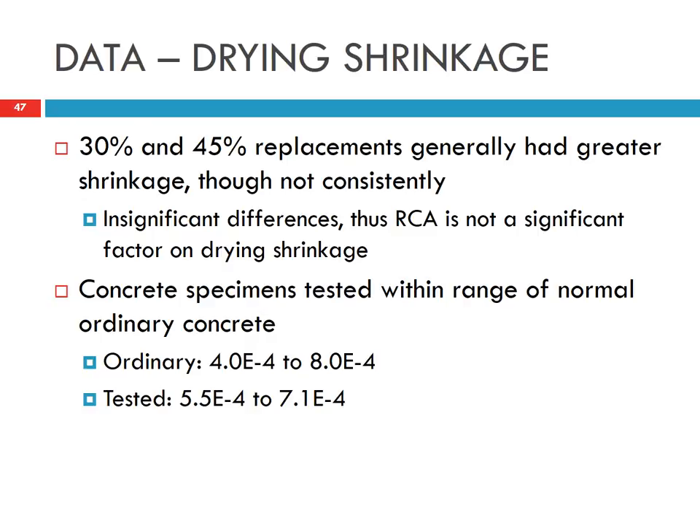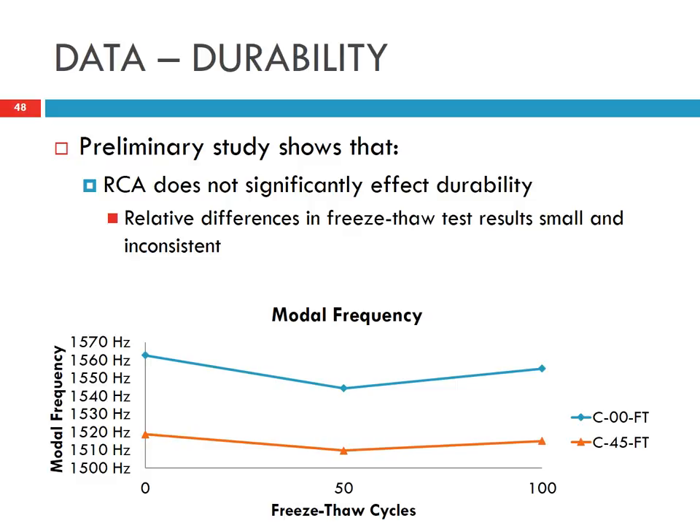The drying shrinkage values for the concrete we tested range from 5.5 to 7.1 times 10⁻⁴, which is within the literature range of 4 to 8 times 10⁻⁴ for traditional concrete. For freeze-thaw durability, we used resonant frequency as a non-destructive test and found no significant reduction in modal frequency after 50 and 100 cycles, indicating no significant degradation.